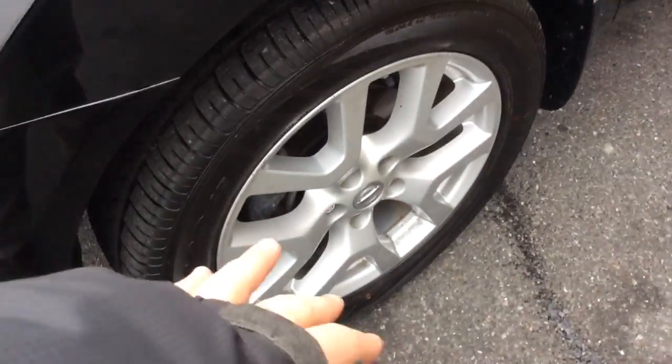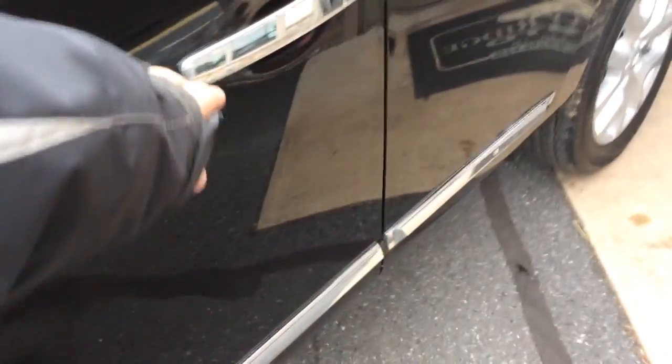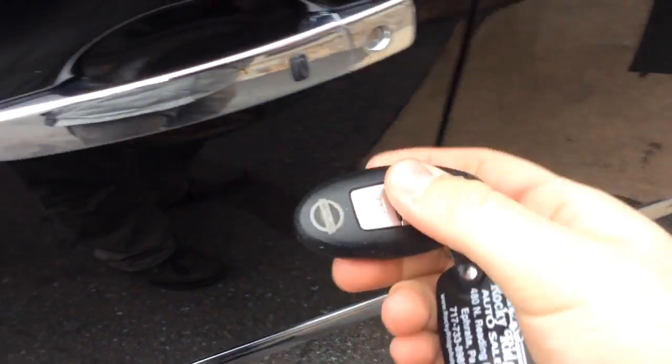You can see the fog lamps. It has the premium alloy wheels that come with the SL, chrome door handles, chrome side moldings, and roof rails up top. It also has the proximity key — so there's no actual mechanical key. This is what the key looks like; if you have it on your person, push that button and it'll lock and unlock the door for you.